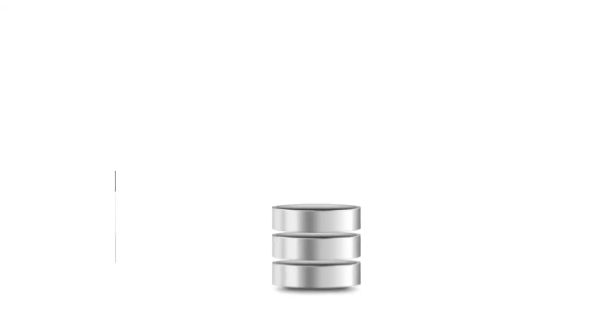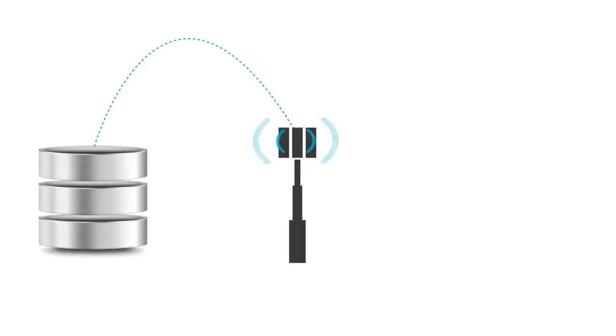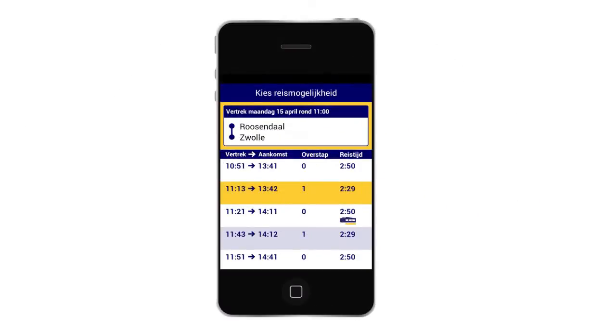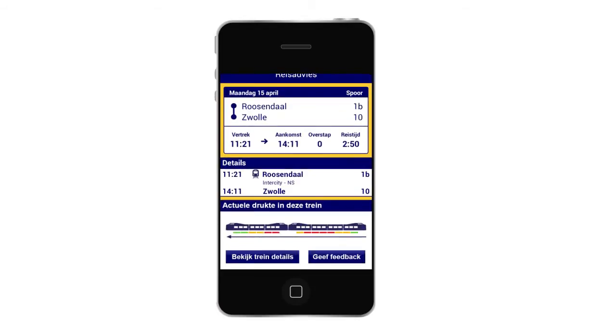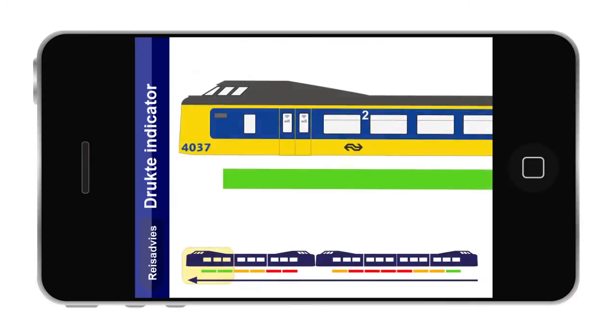Alongside other information, it forms a virtual representation of the train. The real-time passenger numbers, combined with travel information such as the special entrances for wheelchairs and bicycles, subsequently feed the smartphone application, where the occupancy data is graphically displayed in the user's personal travel advice.